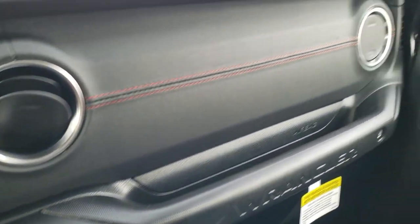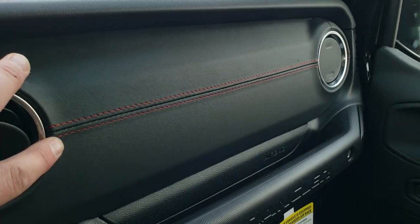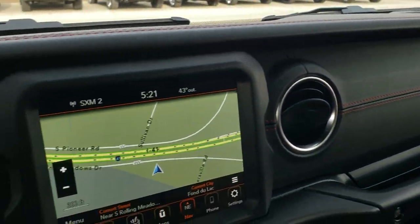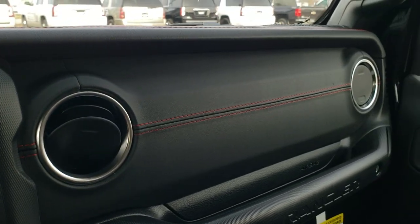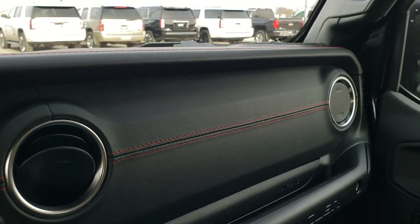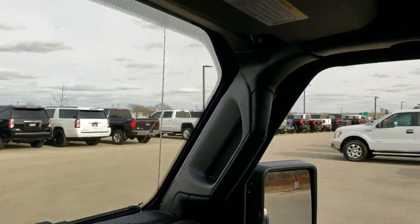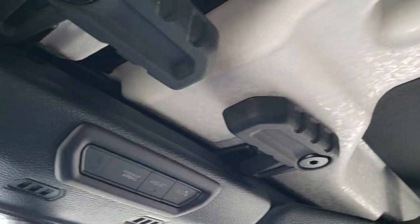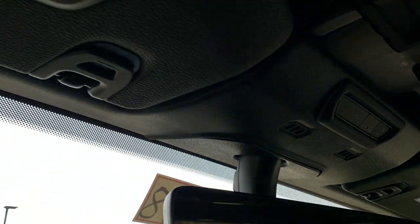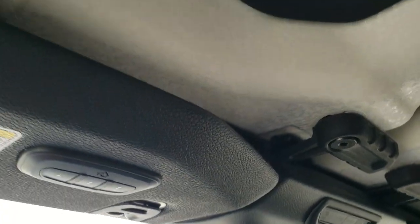The other thing to point out on the Recon package is you get this leather-wrapped dash trim — looks really good, very classy, and I'm sure it absorbs some noise too. You get the front insulated hardtop pieces, SOS and assist buttons up above, auto dimming mirror, and HomeLink buttons for your garage door and security systems.